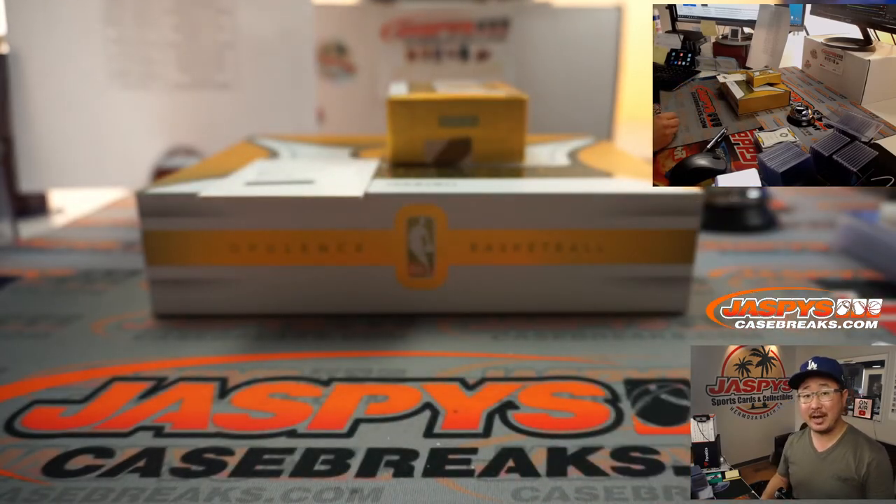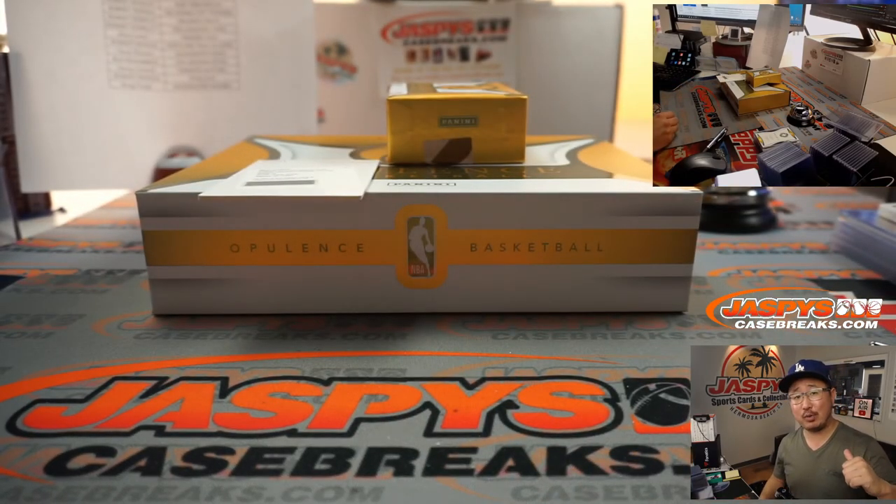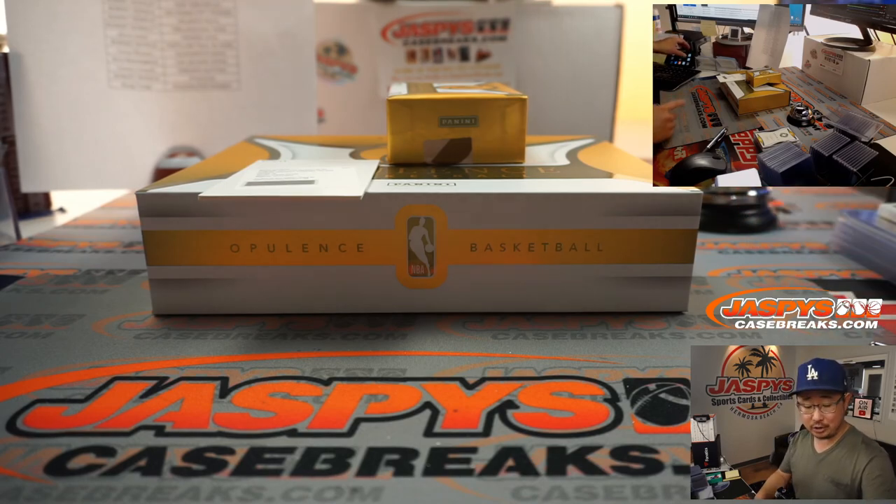And there you go, ladies and gentlemen. Nice. I'm Joe for Jaspi's CaseBreaks.com — I'll see you next time for the next one. Charles, sign your cards.